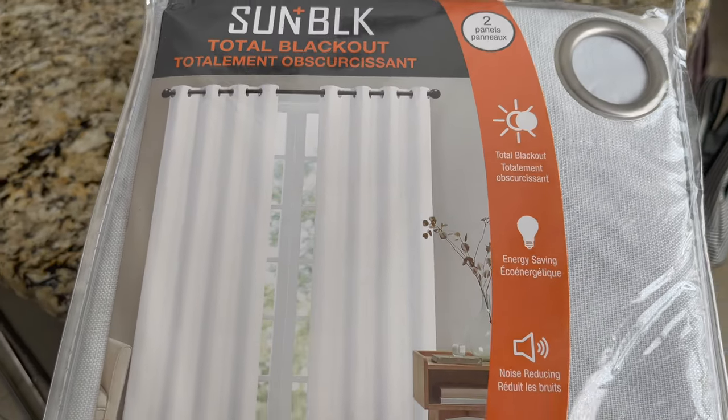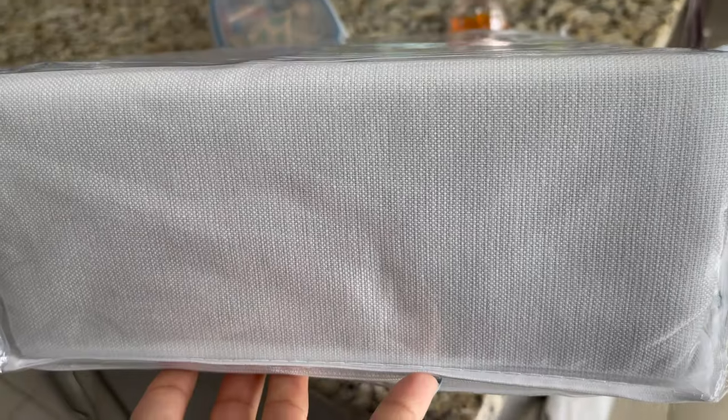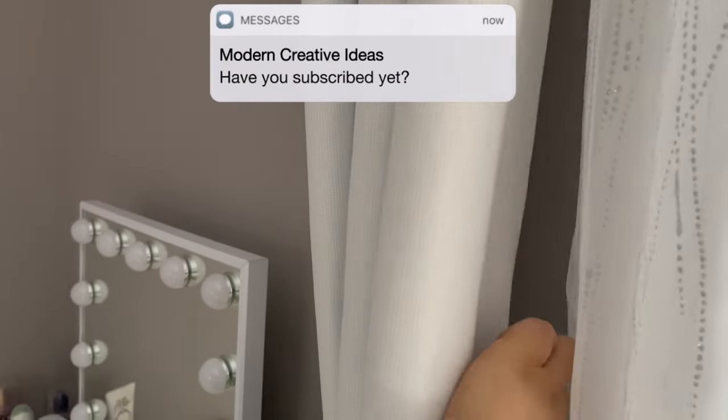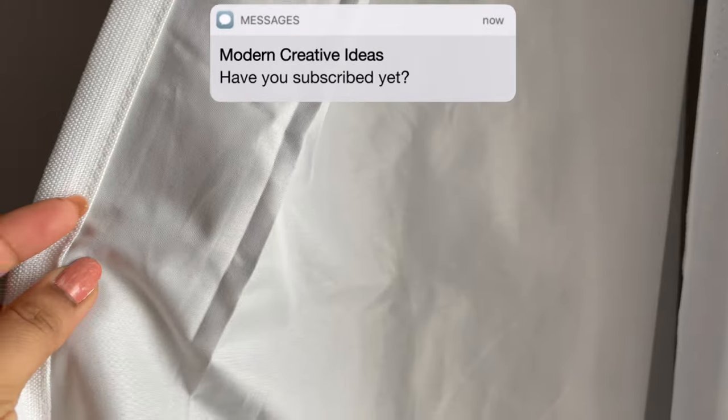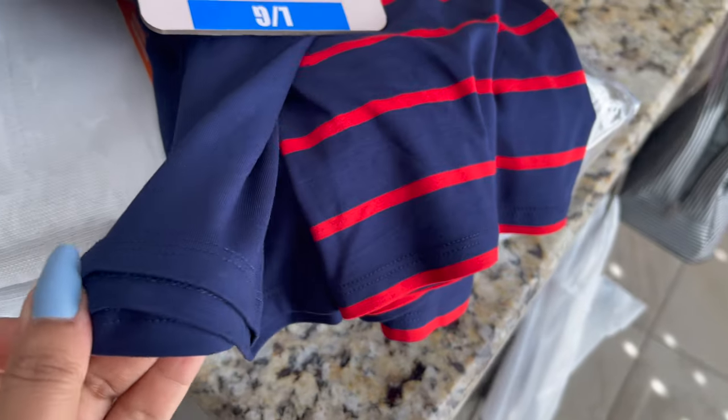Now I'm going to share with you my shopping haul. This is a blackout curtain in white. It is really good — you can see in detail. Next I got this set of two dresses in blue. One is plain and one with stripes.